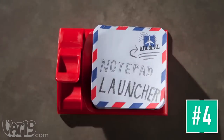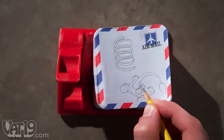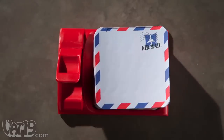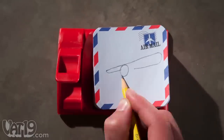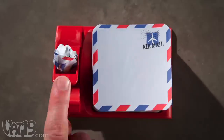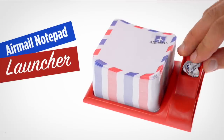Introducing the AirMail Notepad Launcher. It's a handy notepad equipped with a built-in spring-loaded catapult. The catapult can easily launch notes up to 15 feet away. The notepad contains a whole ream of three-inch square tear-off sheets. Each note is whimsically styled with a classic AirMail postage motif, complete with a faux stamp and striped borders. Ice cream. Do you guys mind? Some of us are trying to get work done around here. The AirMail Notepad Launcher — buy it now at Vat19.com.